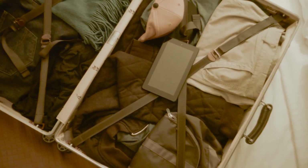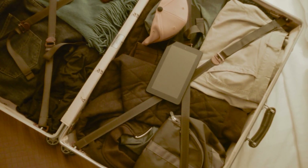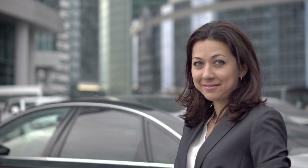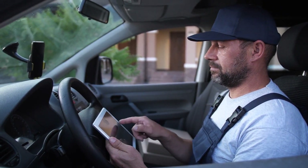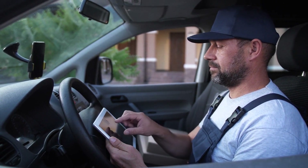GetTransfer.com — flexible transfer options. GetTransfer.com is another excellent option for airport transfers, offering a slightly different service than KiviTaxi. With GetTransfer.com, you can book not only airport transfers, but also rides for city tours, business trips, and other needs. To use GetTransfer.com, enter your pickup and drop-off locations on the platform, as well as the date and time you need the service.